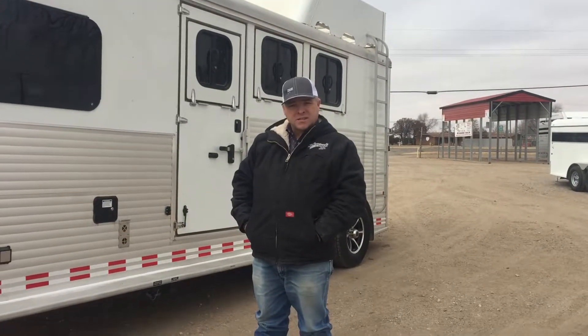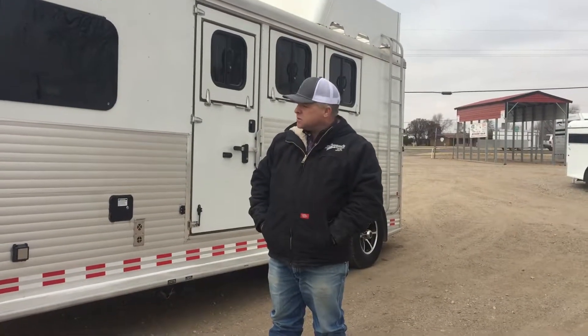Hello, today we have a Horizon Sundowner 6906 Rancher Sport.